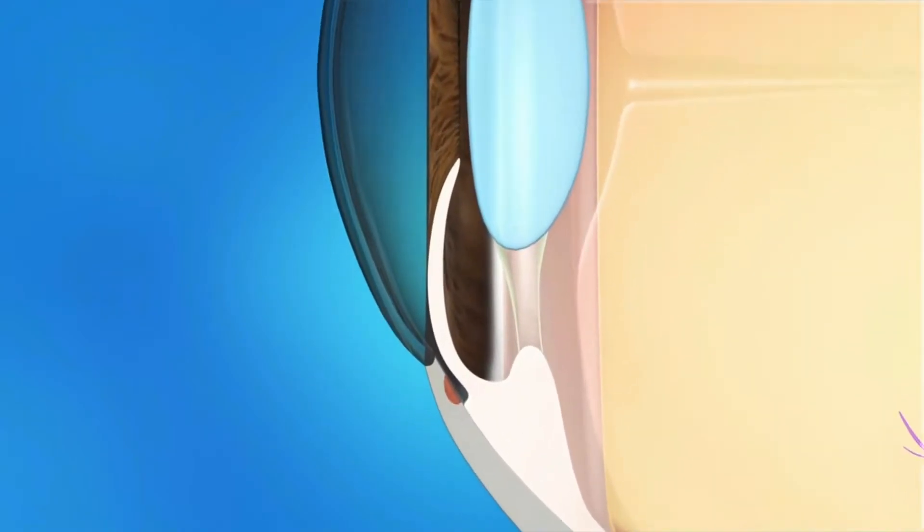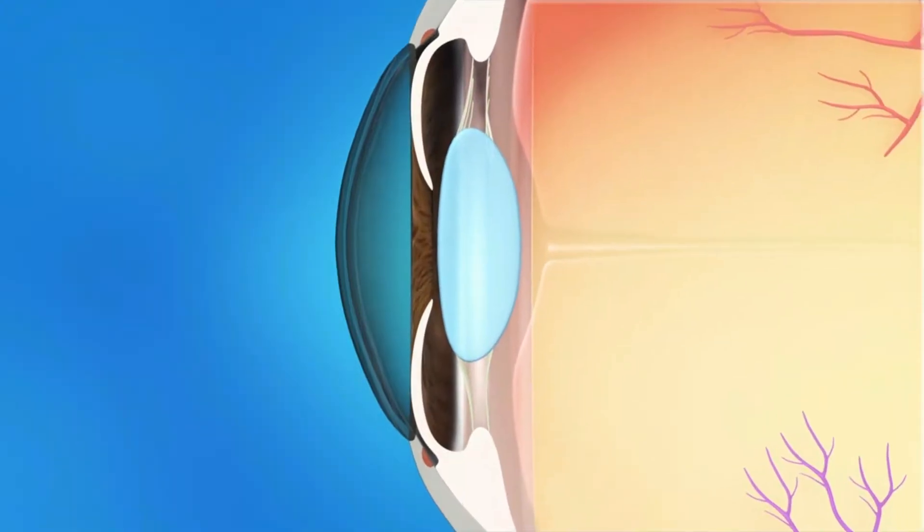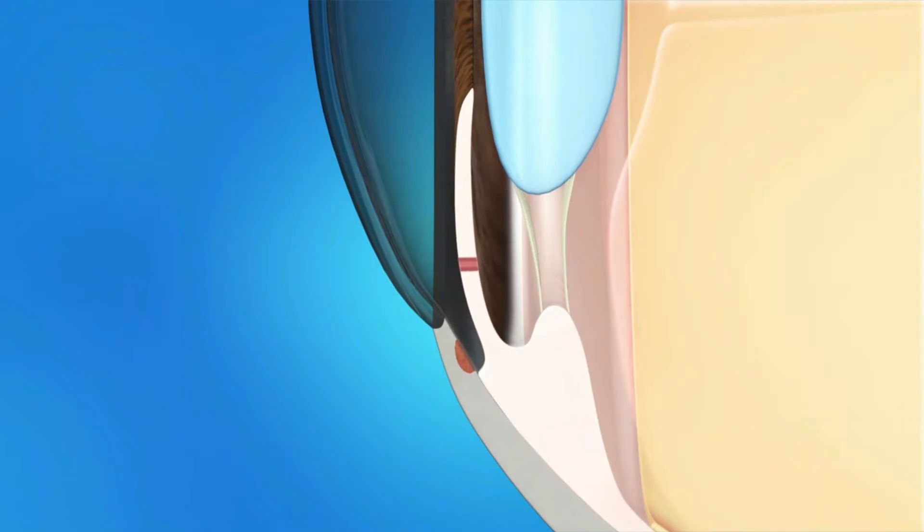In patients with narrow angles, the drain gets pinched shut, resulting in a sudden pressure spike. As we get older, the cataract grows and causes the angles to become more narrow, especially in predisposed people. To treat this, a laser is used in clinic to create a bypass drain in the periphery of the iris. This will deepen the angle and restore the natural flow of the eye.